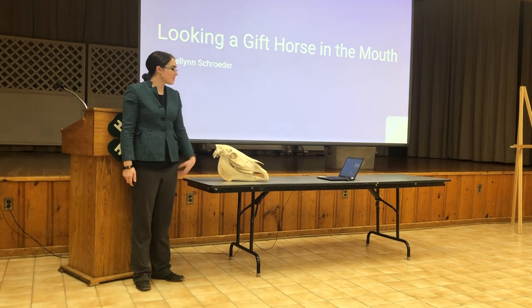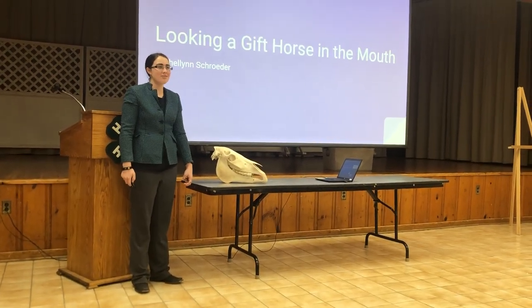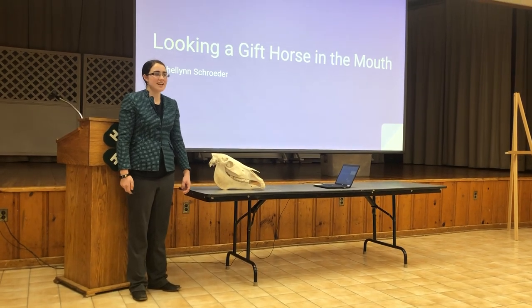Hi, I'm Michelle Schroeder, and this is Larch. Today we will be talking about how and why to look a gift horse in the mouth, or how to age a horse using dentition.